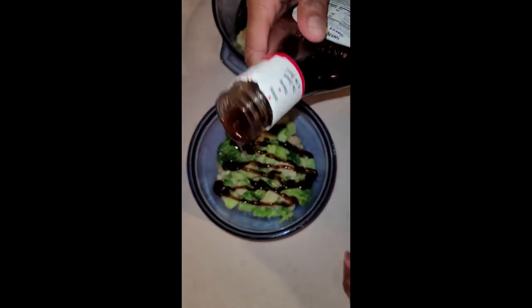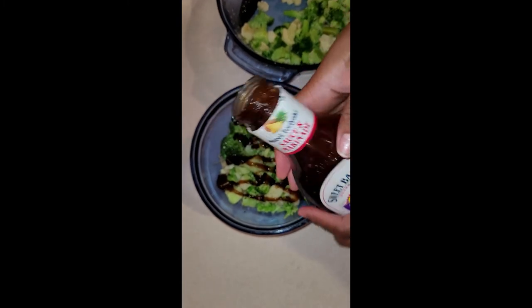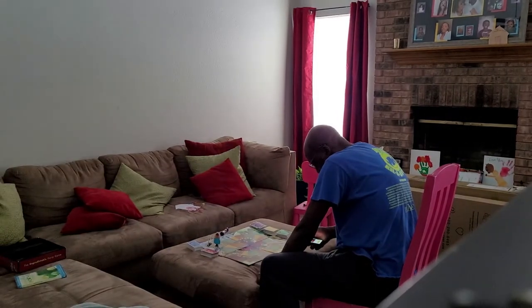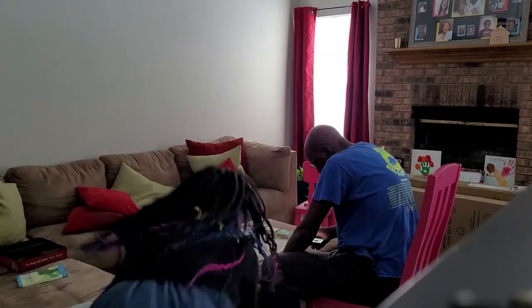My little one loves the camera, so here she is — I could not not put her on here. She's a cutie and my husband is waiting on her.